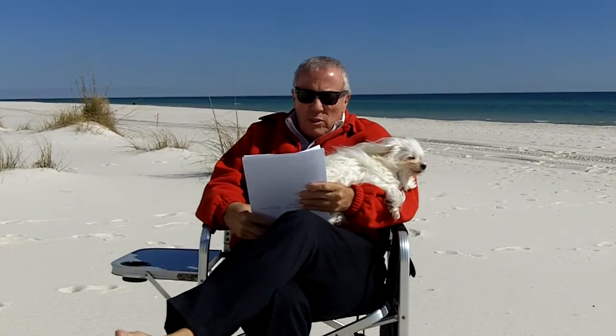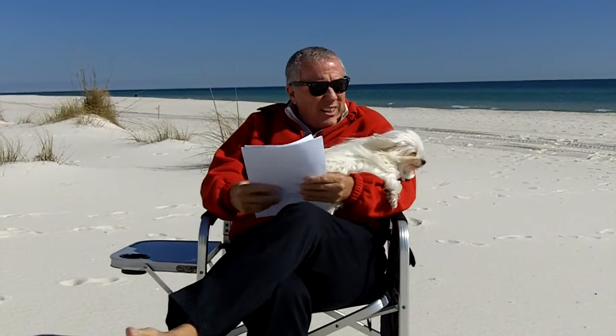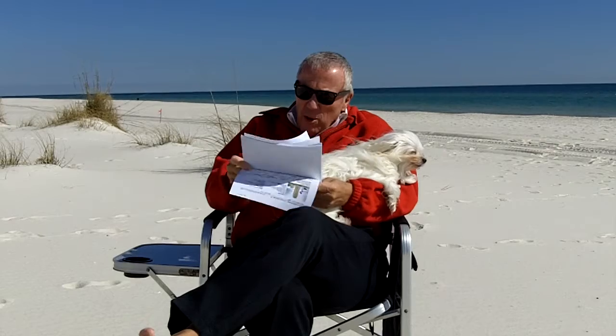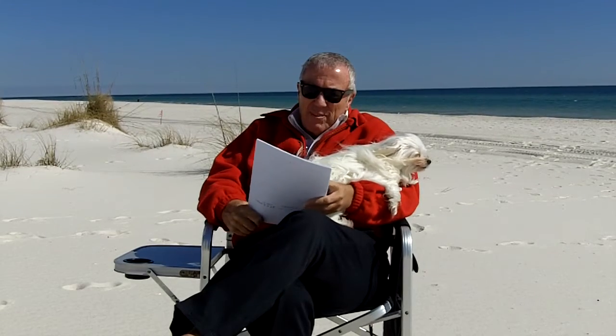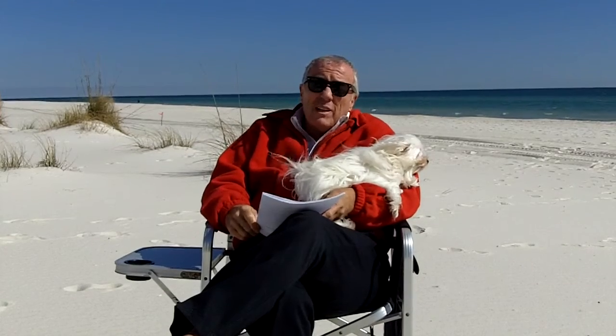Hi, it's Bruce Alexander at bruceatthebeach.net. Peanut and I are out here this Saturday afternoon. It's a little breezy, so I'm holding on to her. If you haven't watched this broadcast before, we do these YouTube programs every Saturday. It's just an effort by me to make you a more educated buyer, and what we talk about as far as buying real estate down here at the beach applies at home, wherever you are.